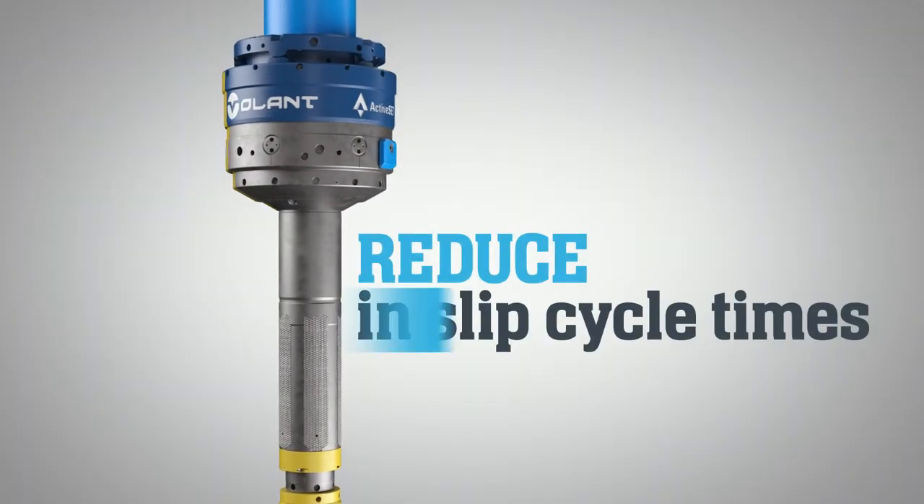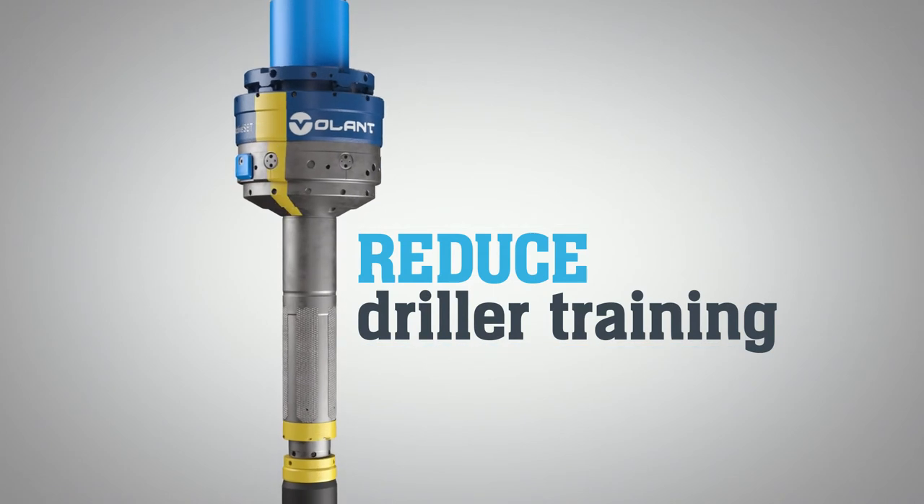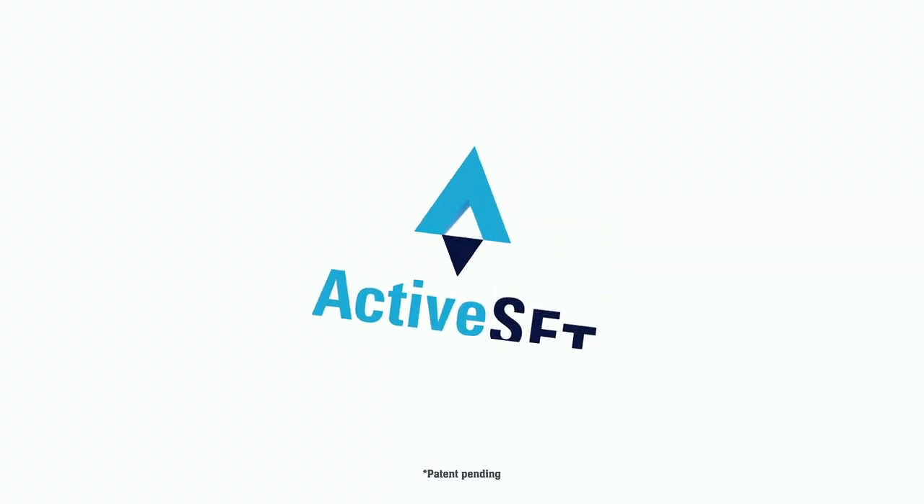Reduce in-slip cycle times and driller training with less equipment and personnel. The Volant ActiveSET CRTi — doing more with less.